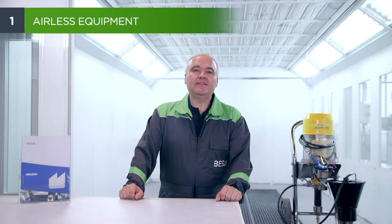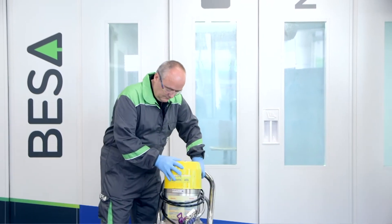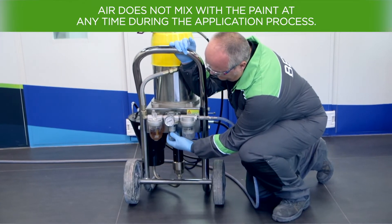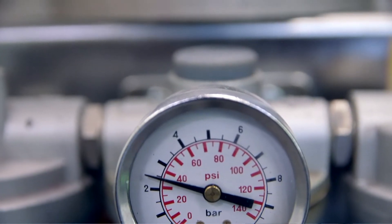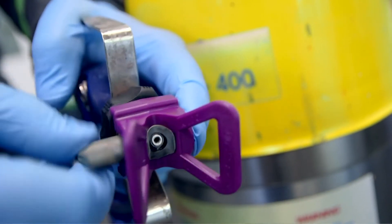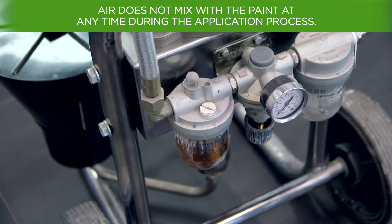We will classify the different equipment as those that use air to spray the paint and those that do not. Airless equipment are painting machines that do not need compressed air to spray the paint effectively, contrary to what happens with airbrush equipment or mixed equipment. Air is not mixed with the paint at any time during the application process. Airless systems use pressure from a pneumatic pump or an electric pump that compresses the paint as it passes through a small hole. The opening angle of the gun nozzle will determine the size of the fan pattern, and the diameter of the nozzle hole will influence the flow rate of the product to be applied. In these systems it is very important to establish the compression ratio depending on the part to paint and the nozzle chosen, so as to regulate the pump pressure and thus the final working pressure.